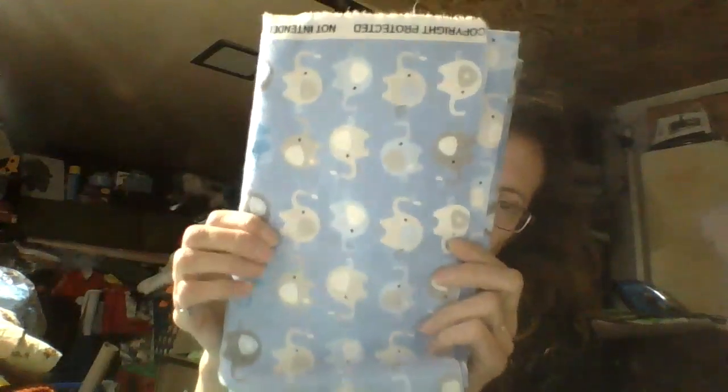Then I have this fabric — isn't that cute? It was 99 cents so I spent 50 cents on it. It's only 26 inches wide — like half a yard, a little over, so about three quarters of a yard. I thought that was cute.